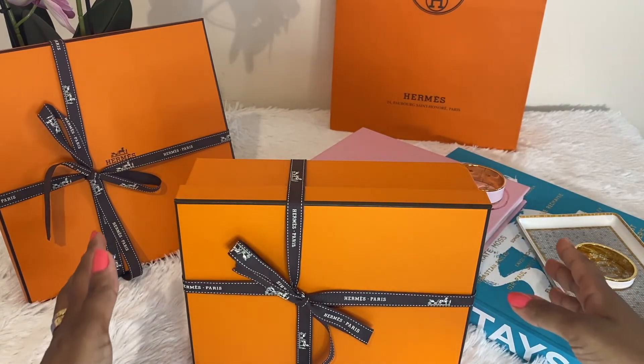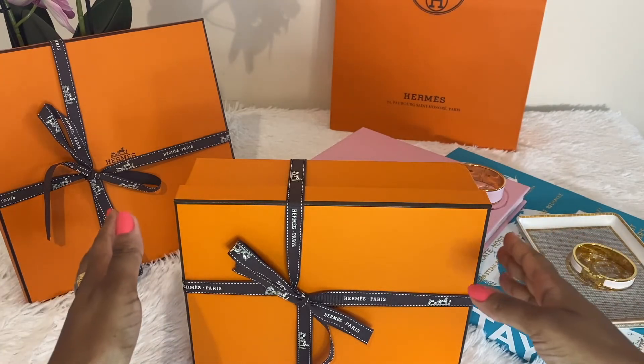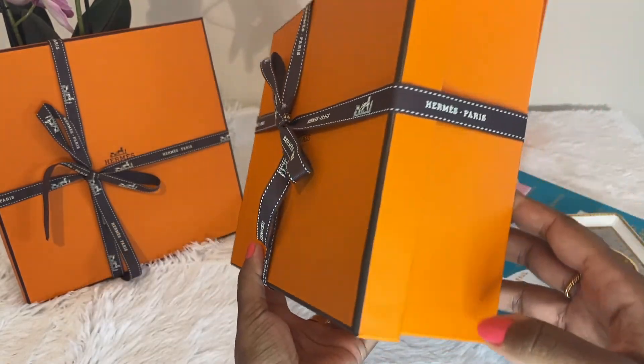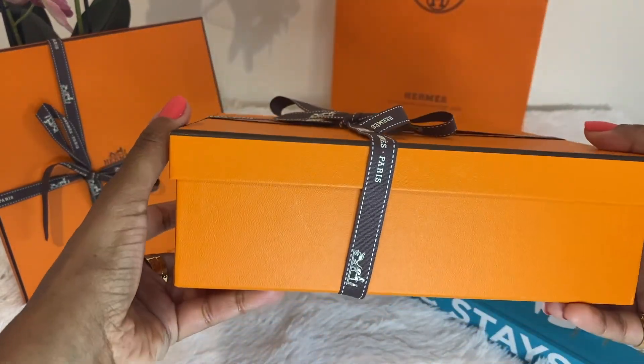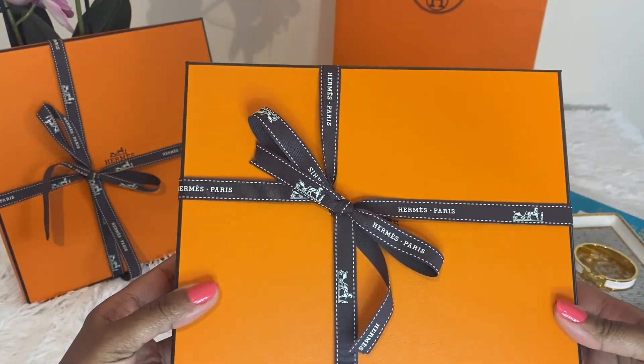Today's unboxing is very special because it's something unexpected and pretty much a total surprise from my SA. I am sure many of you Hermes enthusiasts can already tell what may be in this box based on the size. So let's get into it.